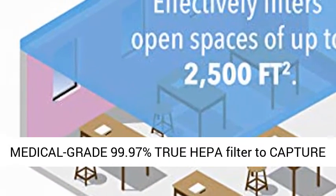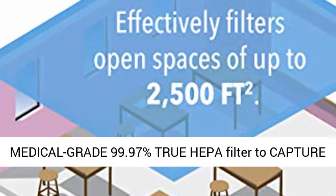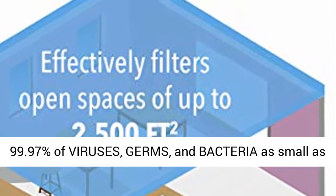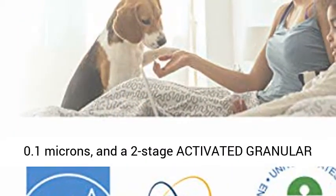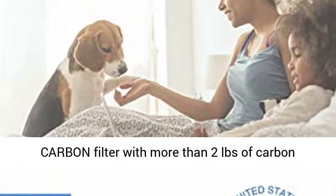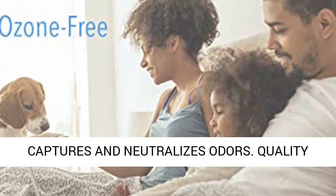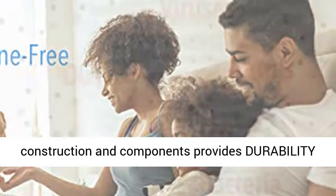A two-stage H13 medical grade 99.97% true HEPA filter to capture 99.97% of viruses, germs, and bacteria as small as 0.1 microns, and a two-stage activated granular carbon filter with more than two pounds of carbon captures and neutralizes odors.